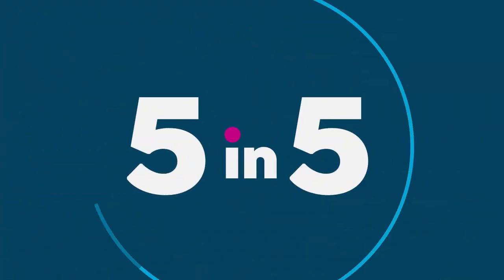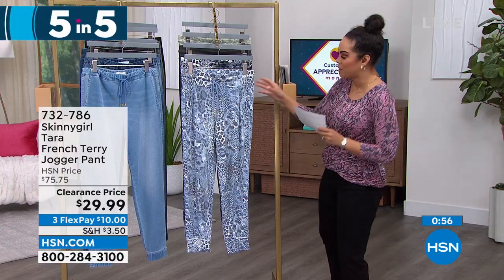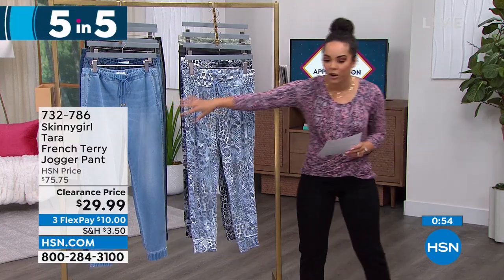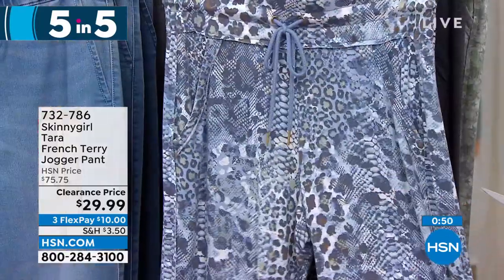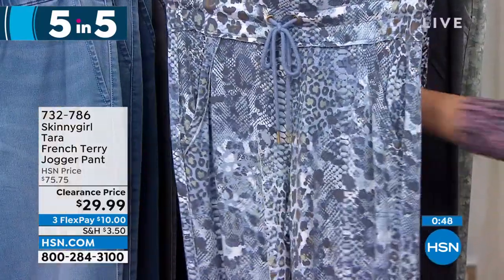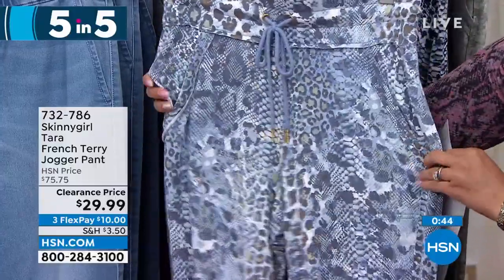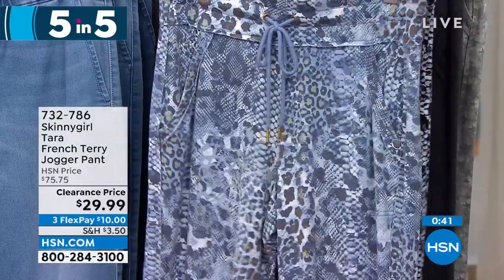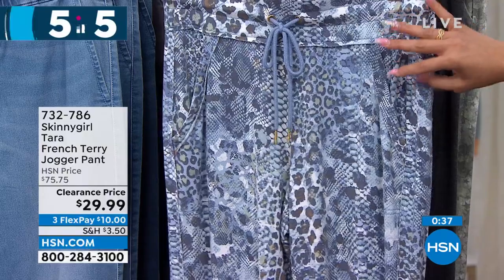Ready for a knockout clearance price — 60% off! Another jogger style but instead of denim fabrication, you're getting 95% viscose and spandex. That means very buttery soft, a lightweight fabrication, not heavy, with great spandex stretch.